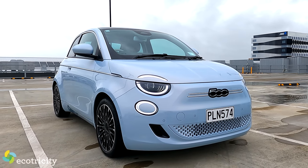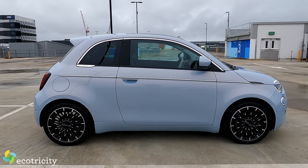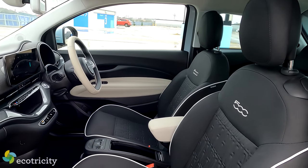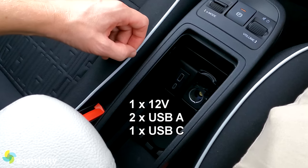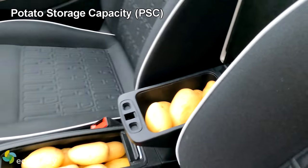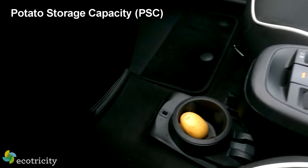Regardless of the angle, this thing is freaking adorable and I love it. The inside is cool too, with all the modern creature comforts you need like heated seats, wireless Apple CarPlay and Android Auto, plus loads of storage - with the frunk being an impressive 34 liters.